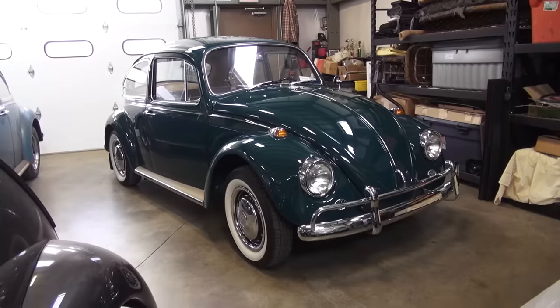Hey guys, Chris again from ClassicVWBugs.com. In this video I'm here to give you a status update — from time to time I get behind my camera and show you what Pops and I have been working on. This month is a really cool month; we just finished two bugs and I think you're really gonna like them.